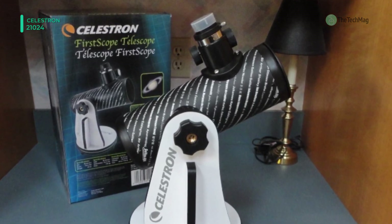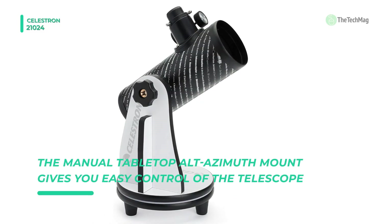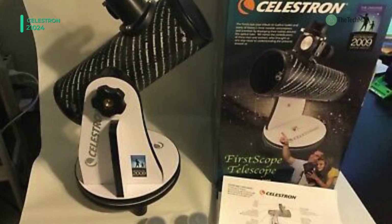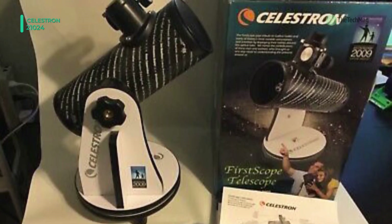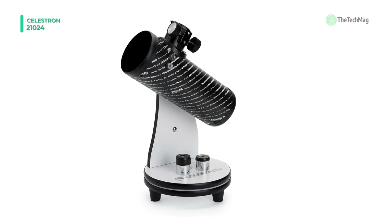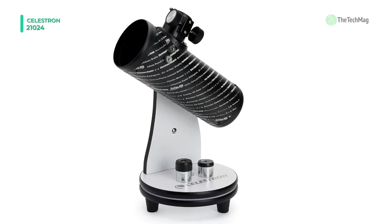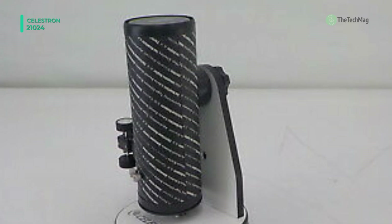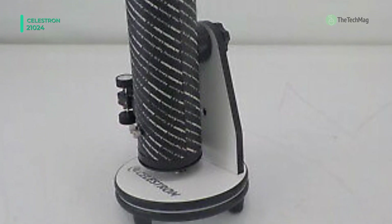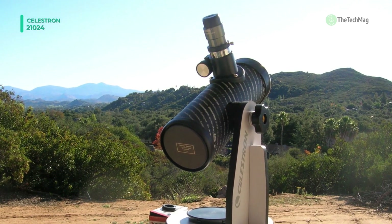The optical tube sits on a rotating tabletop stand and allows you to observe objects in the night sky. This tabletop telescope features a Newtonian reflector optical design and comes with two fully multi-coated 1.25-inch diameter eyepieces that yield 15 times and 75 times magnifications. The manual tabletop alt-azimuth mount gives you easy control of the telescope for tracking near and deep sky objects. This telescope is easy to assemble and transport, so you can spend less time setting up and more time enjoying the night sky.